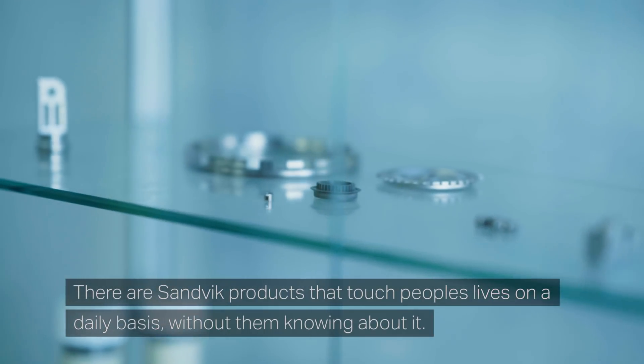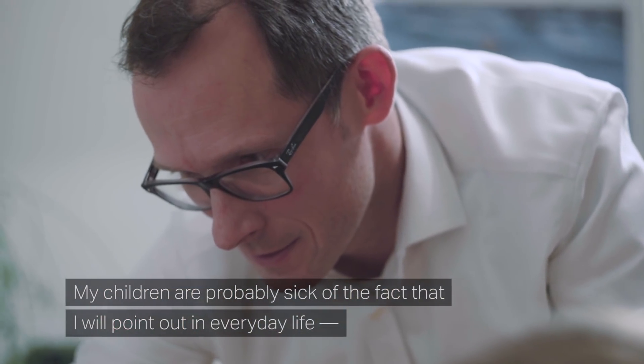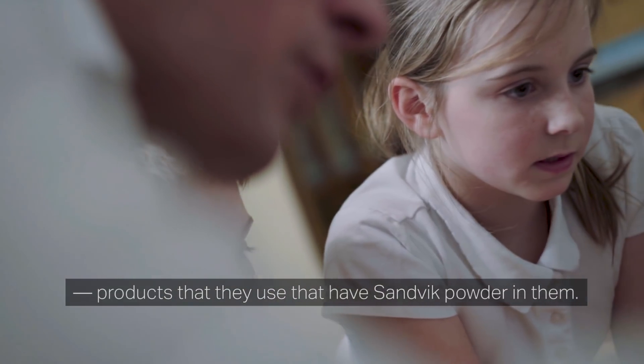There are Sandvik products that touch people's lives on a day-to-day basis without even knowing about it. My children are probably sick of the fact that I will point out in everyday life products that they use that have Sandvik powder in them.